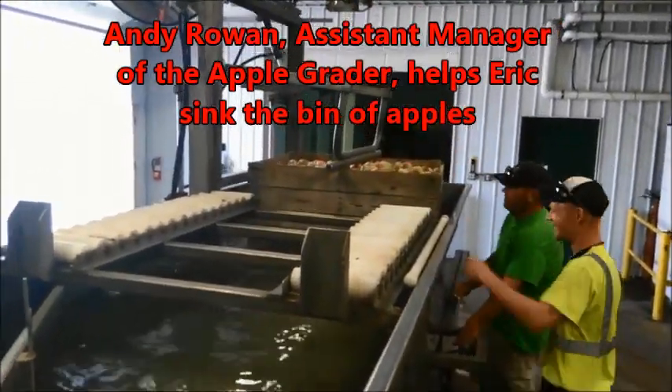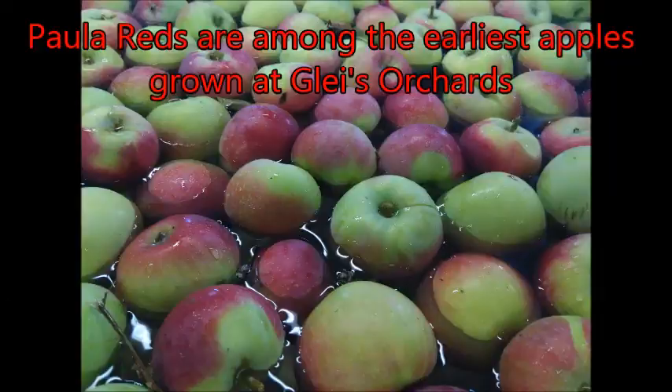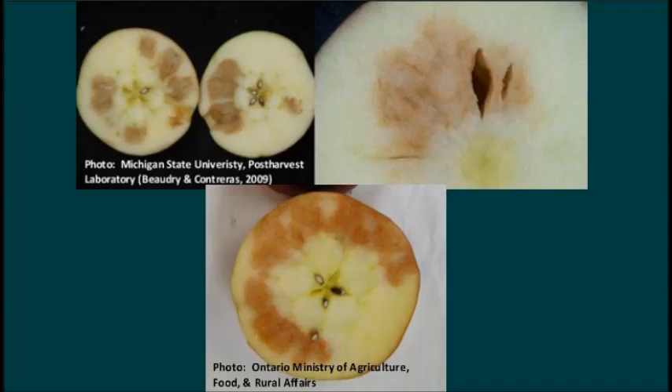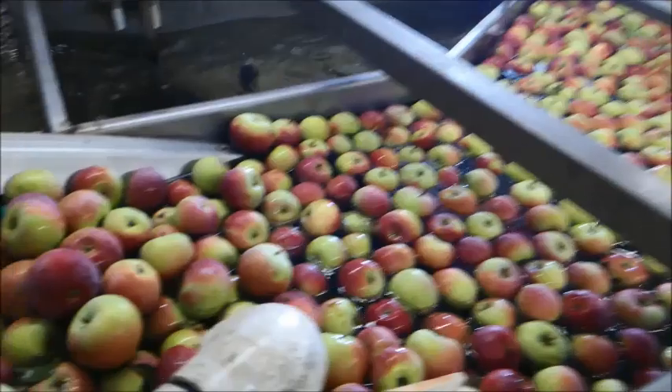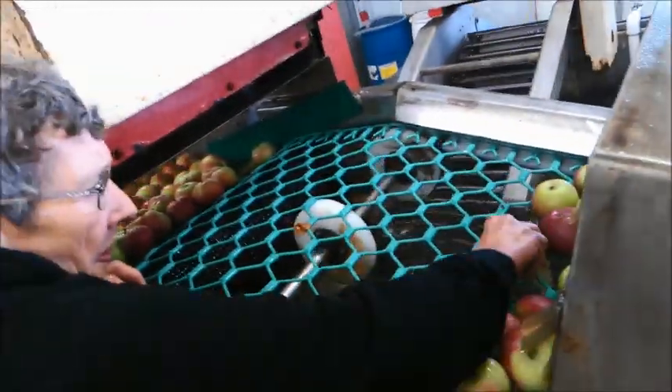People love Honeycrisp, but it is susceptible to internal browning, which is invisible to human eyes without cutting the apple open. No consumer wants to bite into an apple and find brown splotches. So it's a big investment, but my father and brother realized if they're going to continue to grow and sell Honeycrisp apples, they need this technology.